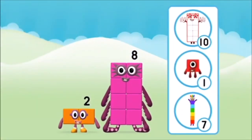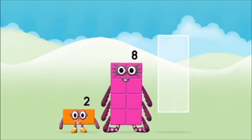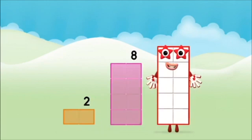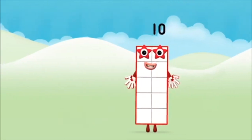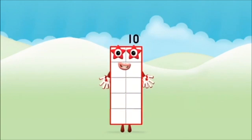Which number block do you think adding these together will equal? Eight! Two! Two plus eight equals ten! That's it! You made number block ten!